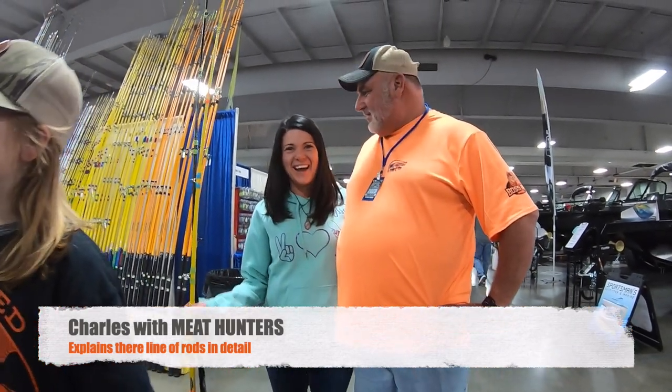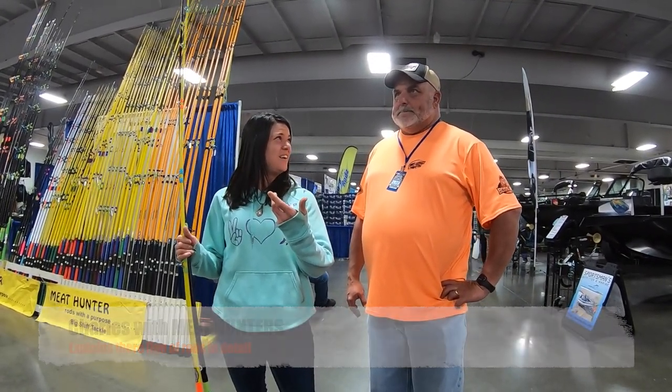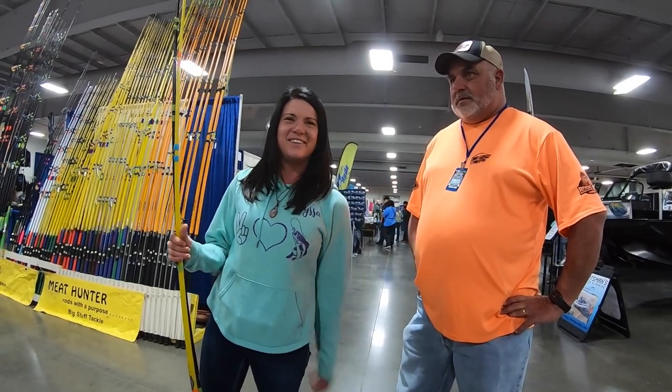I'm here with Charles today from Meat Hunter. I was super excited to finally get him in and check out the rods they have in the cave. Close to 800 rods, you guys. So this is the main area with Kate, but super stoked to see everything else.